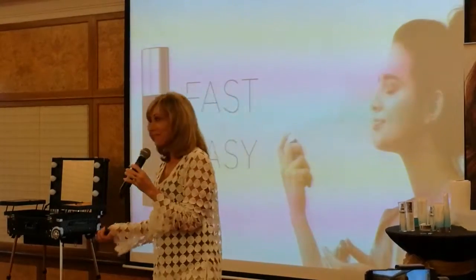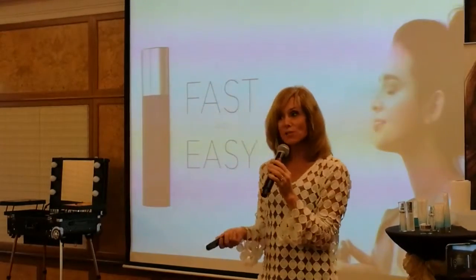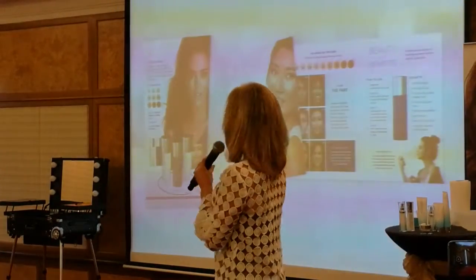If I have to take half an hour just for foundation, I'm already bored. For people to use it every day — and I say people because this is not just for women — we have a bronzer that men love and a primer with no color for someone who doesn't want any color.